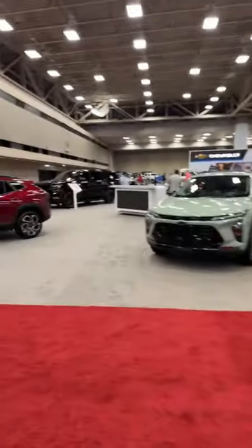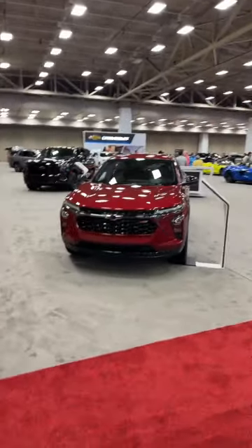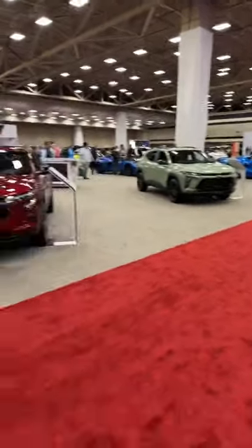All right gearheads, we are coming to you live from the North Texas Auto Expo in downtown Dallas, Texas. We are going to take you around the entire show floor. There's also a pre-recorded video on the channel, so if you're coming to this late be sure and hit that subscribe button for our more detailed horizontal format video. The doors just opened to the public here at the Kay Bailey Hutchinson Convention Center.